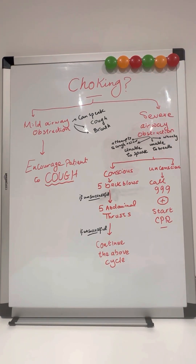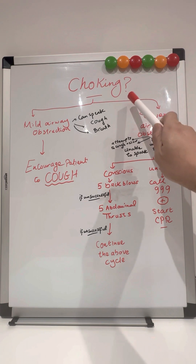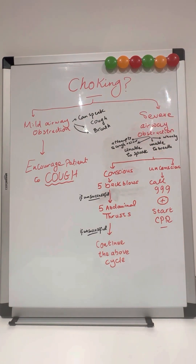Hi again everyone, my name is Dr. Khaled, I'm one of the doctors in the UK. Today I'm going to speak to you about how to deal with someone who might be choking. It's a very important thing that you might find on your day-to-day basis — you can find someone who's choking, so what to do in that situation.